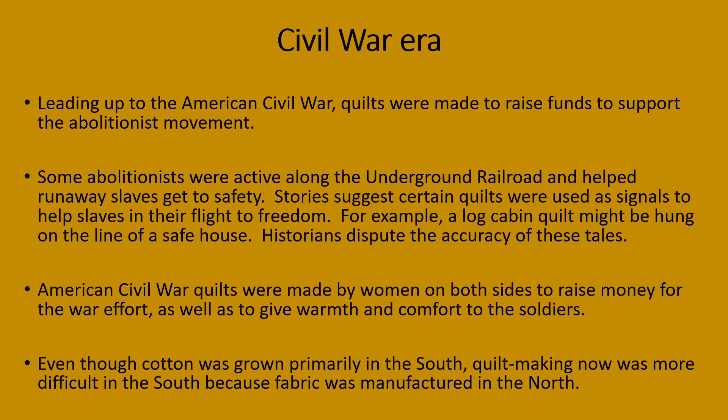Leading up to the American Civil War, quilts were made to raise funds to support the abolitionist movement. Some abolitionists were active along the Underground Railroad and helped runaway slaves get to safety. Some stories suggest certain quilts were used as signals to help slaves in their flight to freedom — for example, a log cabin quilt might be hung on a clothesline of a safe house.